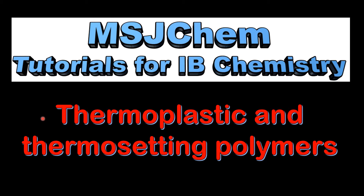This is MSJChem. In this video I'll be looking at thermoplastic and thermosetting polymers.